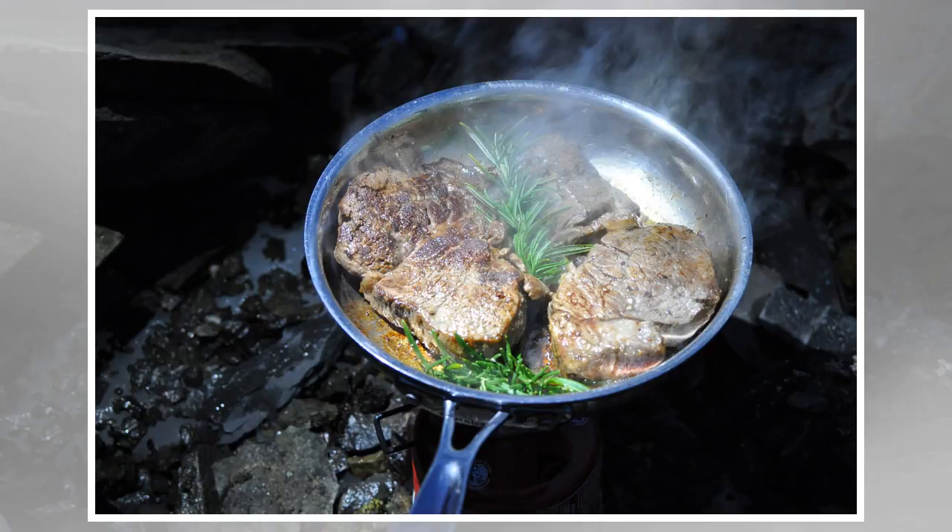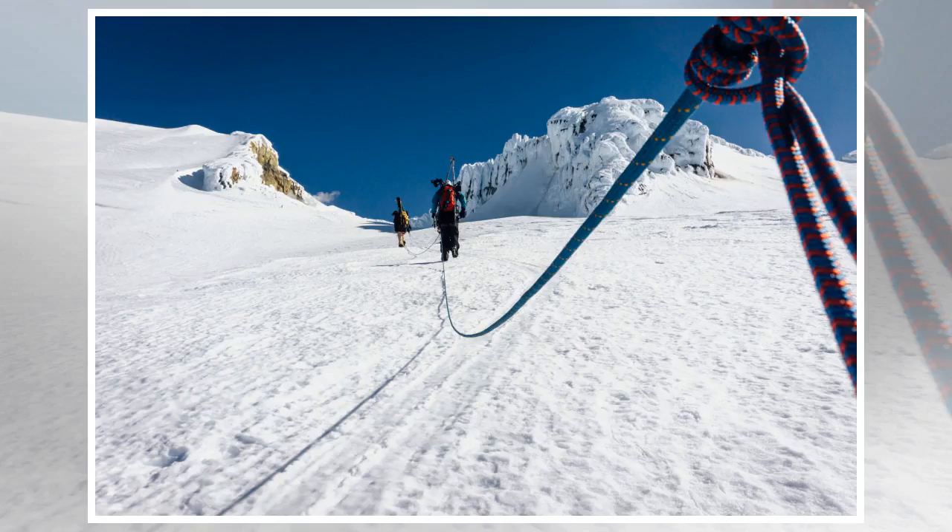Navigation can also become trickier in the winter – fresh snow can cover your tracks, and whiteouts can sometimes leave you wondering which way is up or down. This means that winter in the backcountry requires having a solid handle on using a map, compass, and GPS.